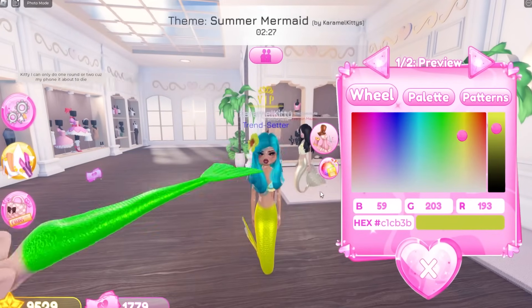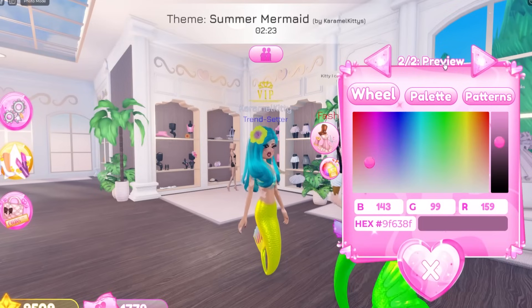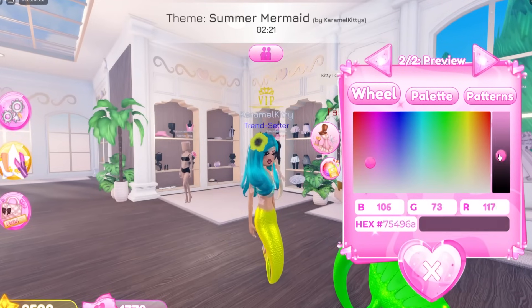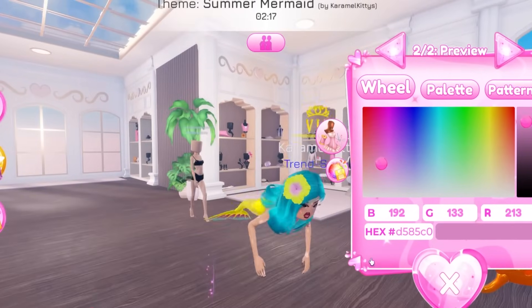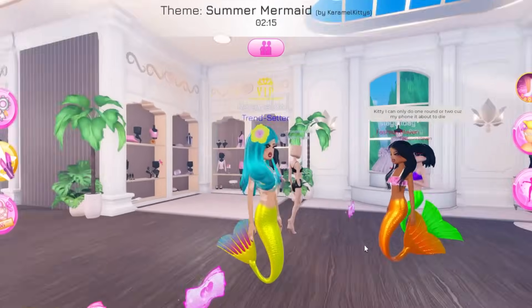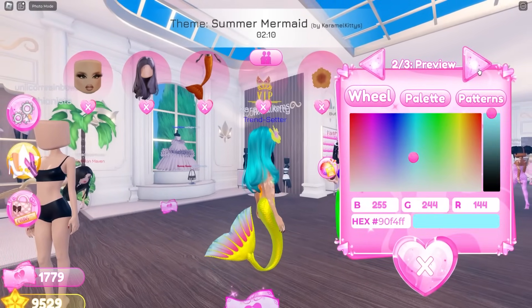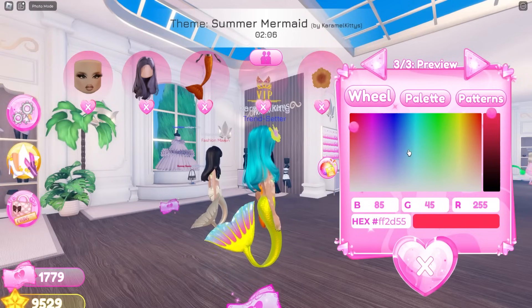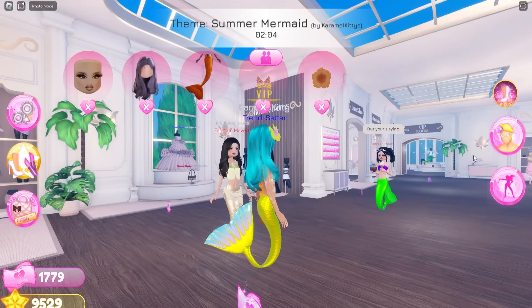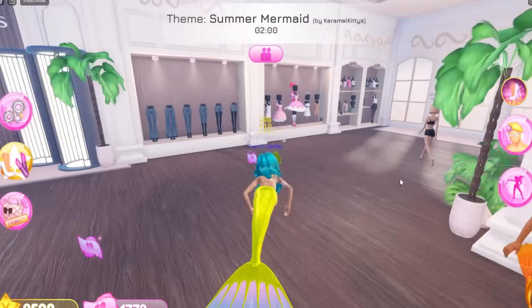We've talked about this before, but they should probably put accessories where accessories are, because accessories are mixed in with other things. I think they should just be in their own section, because it gets confusing. I need to go look for the bracelets and all that and I don't know where they are. I don't know where the hoop earrings are either.